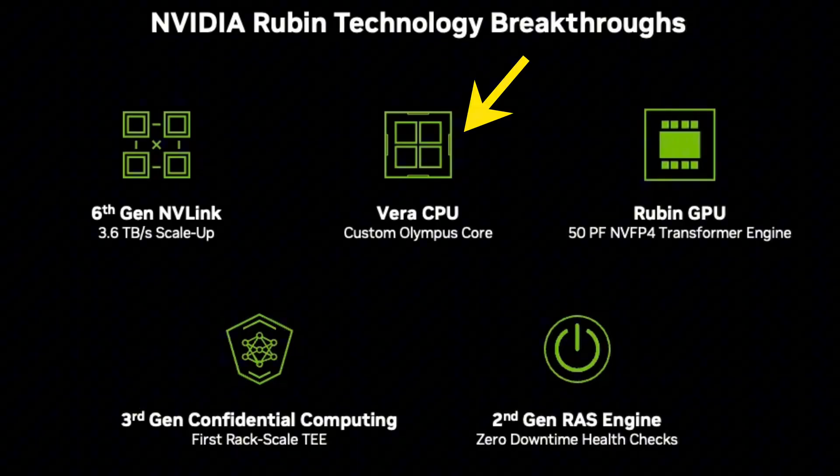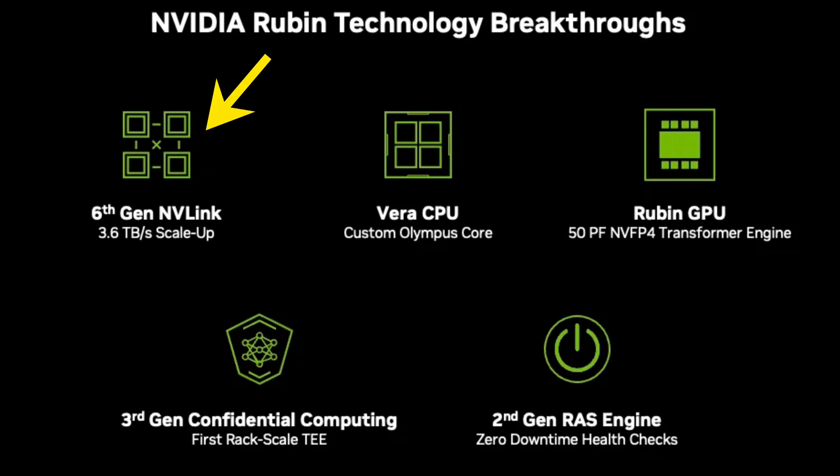Here's what that actually means in real terms. Instead of GPUs, CPUs, memory, and networking fighting each other, they're tightly coupled from the get-go — GPUs, Vera CPUs, next-gen NVLink, and ultra-fast memory, all engineered together.